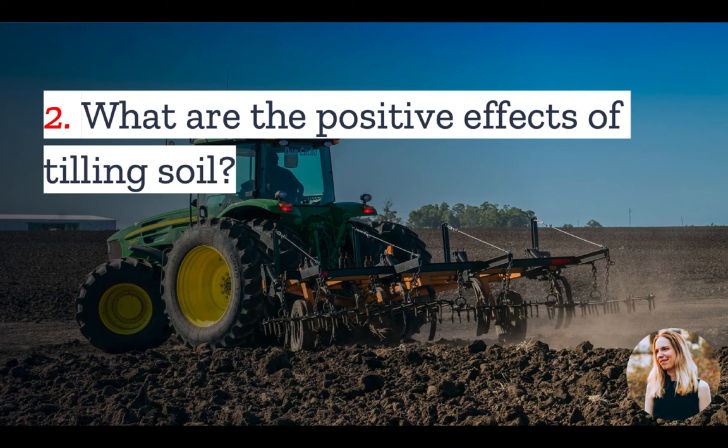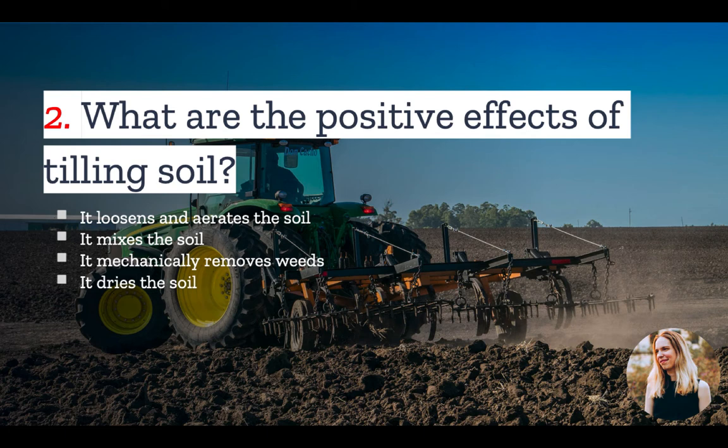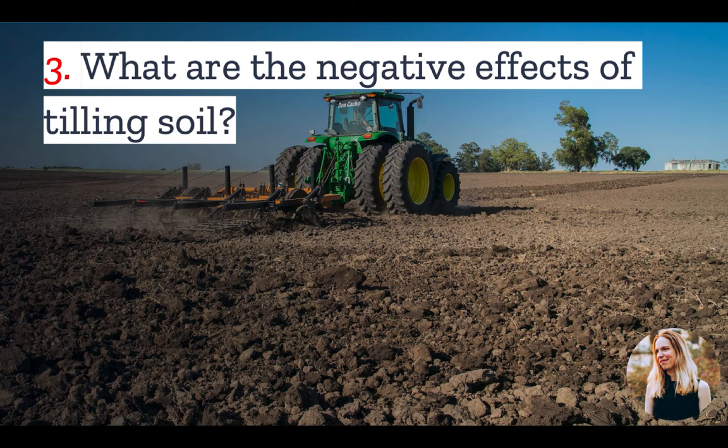Number two: why do farmers and gardeners till their soil? Tilling can have a variety of positive effects on gardening and agriculture, which is why it's been done for centuries. Here are a few of those impacts. Tilling loosens and aerates the soil, which helps to facilitate the planting of crops. Tilling helps mix harvest residue, organic material, and nutrients evenly into the soil. It also mechanically removes weeds, dries the soil before seeding, and it can help expose soil crumble during the winter to prepare a smooth surface for spring planting.